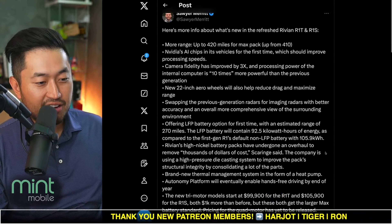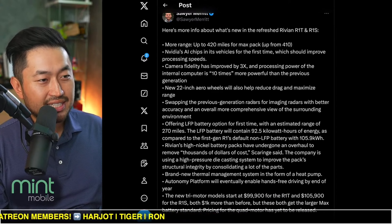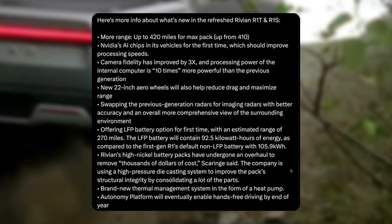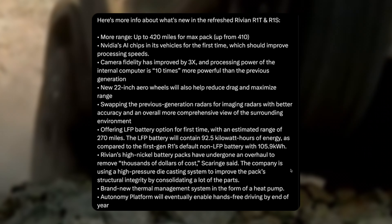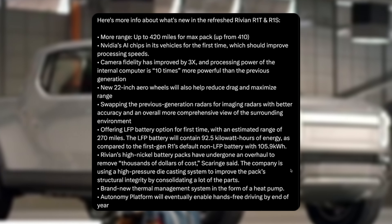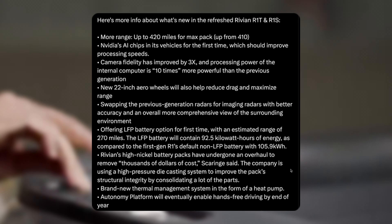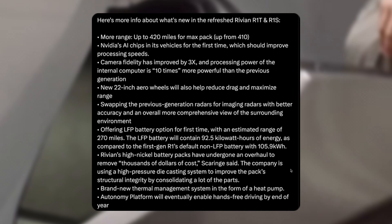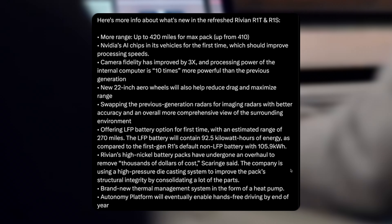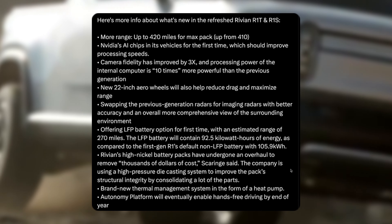There are plenty of videos that have already been released, but let me know your thoughts on the Rivian refresh. We've got more details here: 420 miles for the max pack, NVIDIA chips, camera fidelity improved by 3X, new 22-inch rims, swapping the previous generation radars. LFP battery option, and high nickel battery packs have undergone an overhaul to remove thousands of dollars of cost — good for Rivian as a company. New tri-motor starts at $99,105. Really exciting for sure.